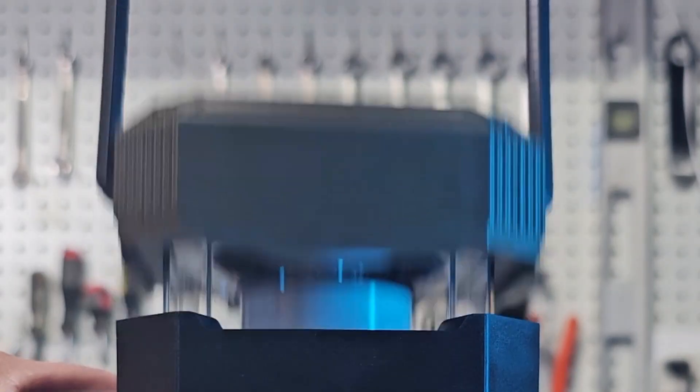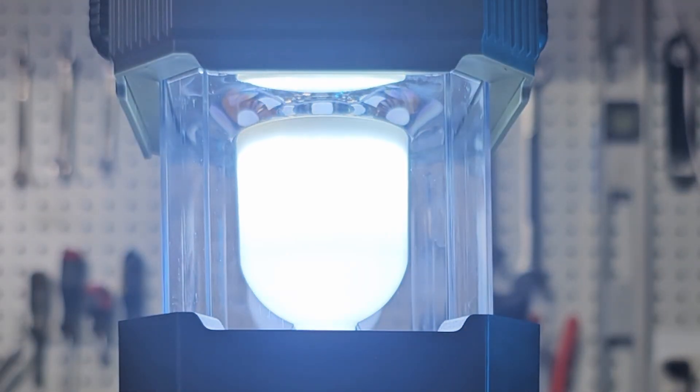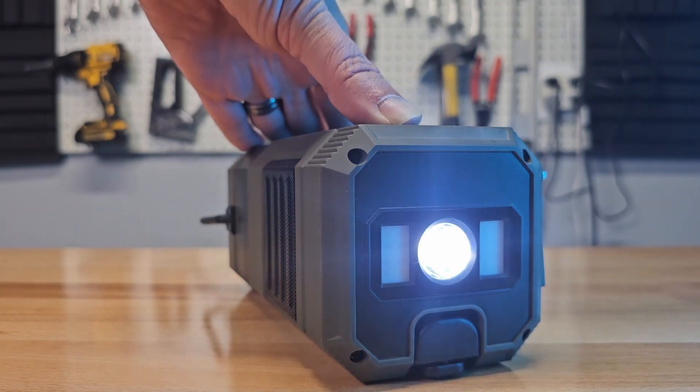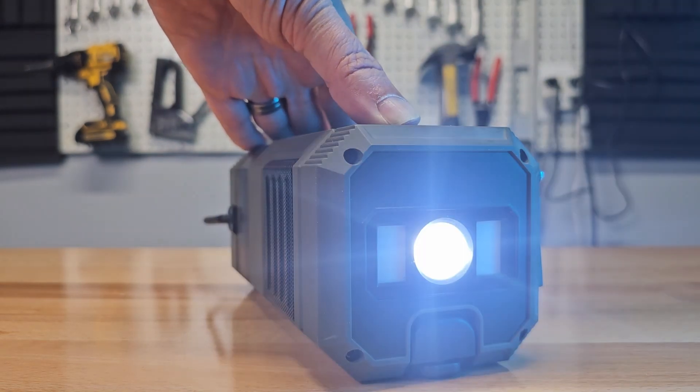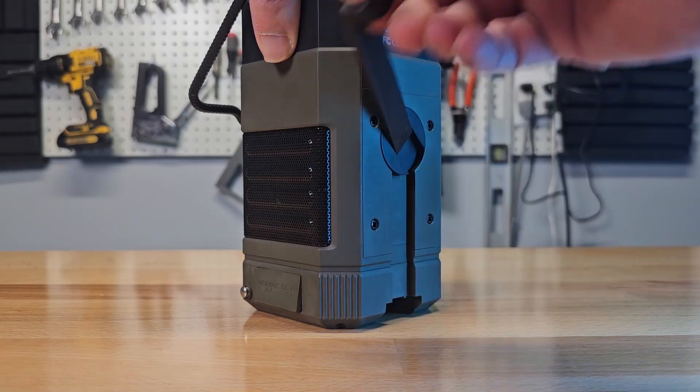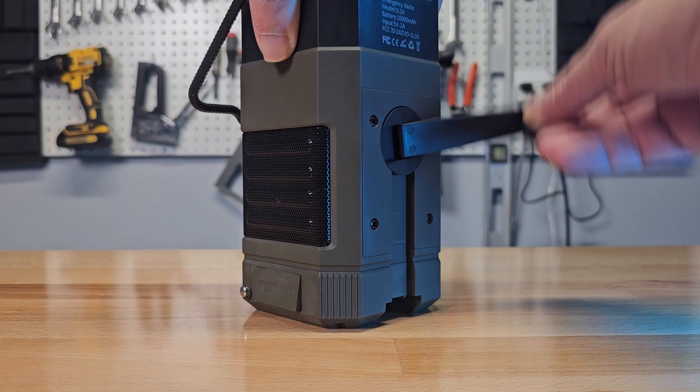The built-in lantern and flashlight ensure you're not left in the dark when the power goes out. These radios can also charge your phone via USB, giving you essential power when your phone battery dies. Even if your battery is drained, you can keep it running with the solar panel and manual hand crank — you'll never be without power, no matter what the situation.